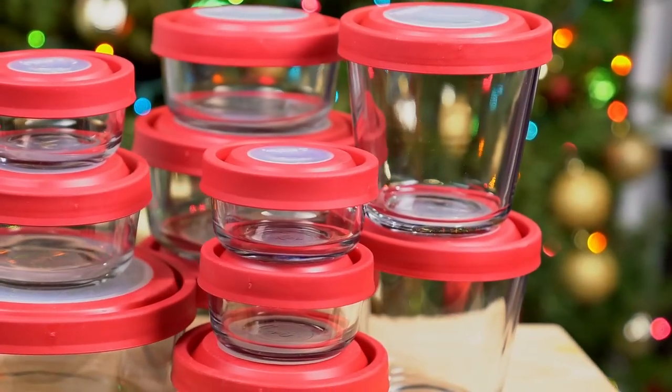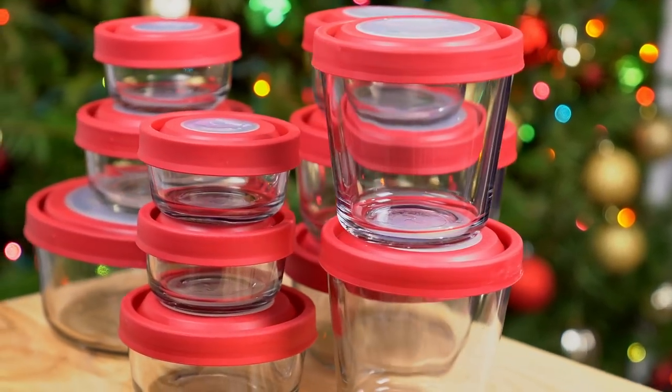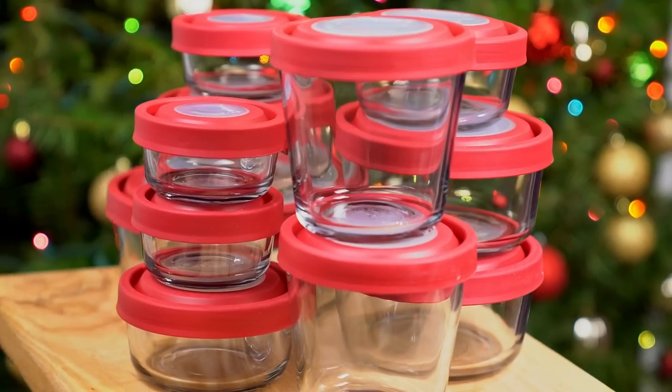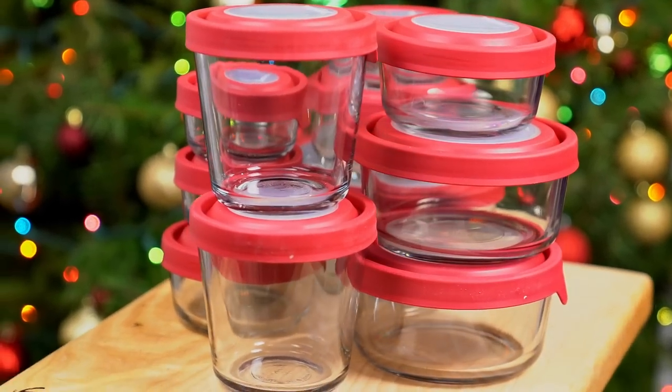The next item is the Anchor 22-piece glass food prep and storage set. I've really been trying to get away from using plastic containers, especially to store food in the refrigerator and to warm it in the microwave, so this glass set is perfect. I think this will make a fantastic gift for a first-time home buyer, someone as a housewarming gift, a person with their first apartment, or just someone trying to use something more eco-friendly and better for their health, such as glass.